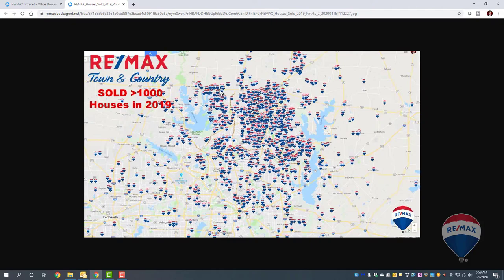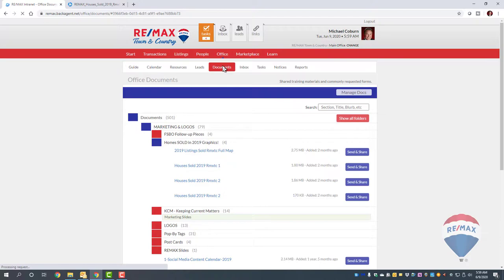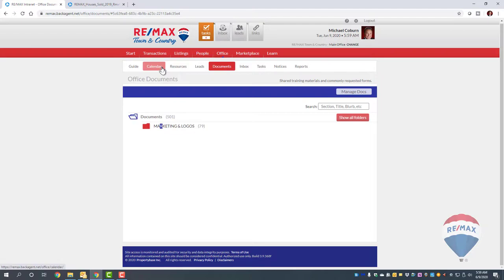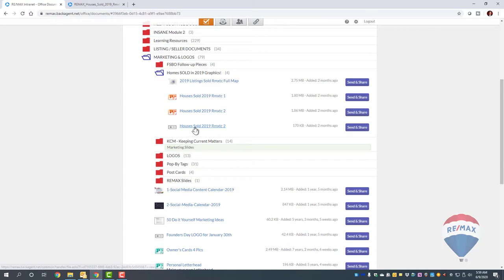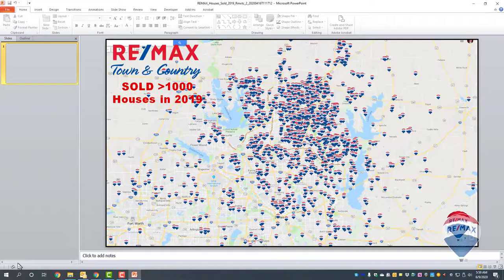I thought the video was over, but I want to show you a shortcut in case you don't want to go through the whole process of making this map yourself. Go into Back Agent, click Documents, then go to Marketing and Logos. Click 'Home Sold in 2019 Graphic' and the pre-made map is right there.